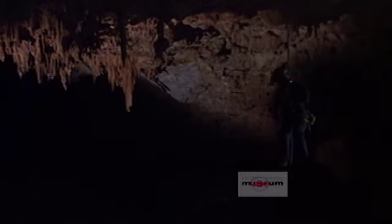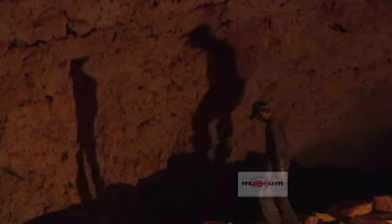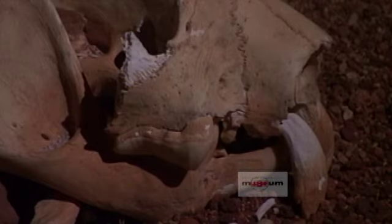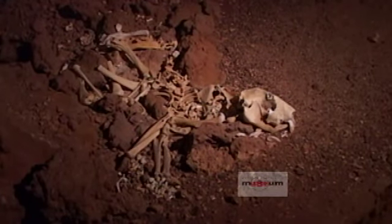In 2002, WA Museum paleontologist John Long led a team on a dig in a cave system on the Nullarbor Plain to find a skeleton of the elusive thylacole carnifex within Western Australia. They found a dozen incomplete examples, but they also struck gold — they discovered the first complete thylacole skeleton in Australia.